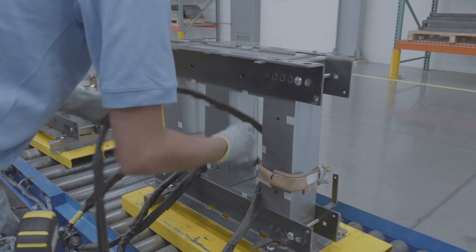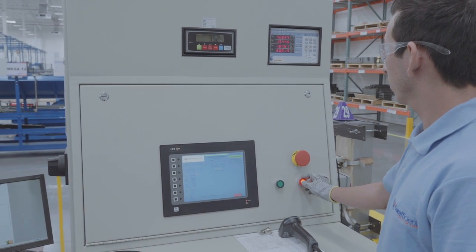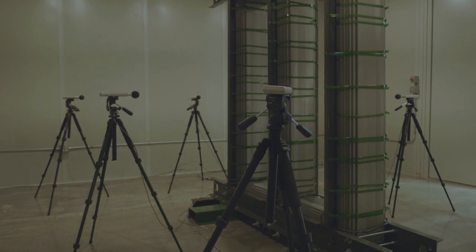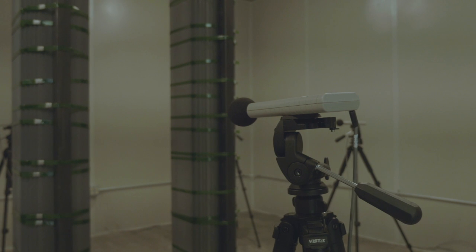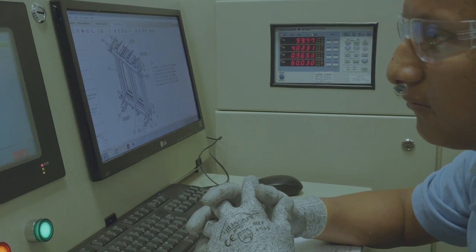Finally, once your core is complete, we do a final test with Yokogawa precision power analyzers to guarantee that no-load losses are met. Upon request, we can also test the core for insulation resistance and sound over a wide range of frequencies.